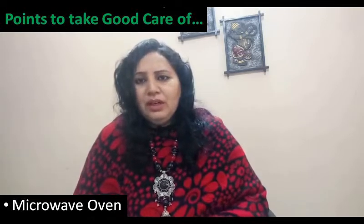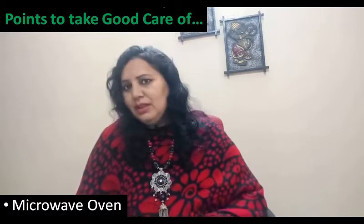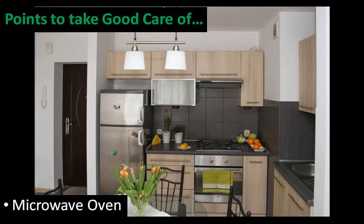For the microwave, you can have two options: one, you can put it on a platform or a small box, and two, you can put it in a little bit of overhead storage.